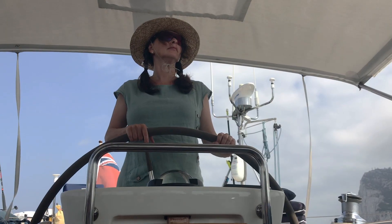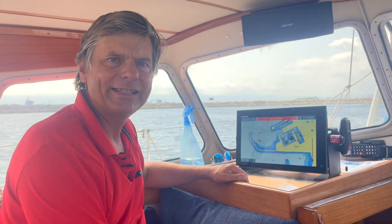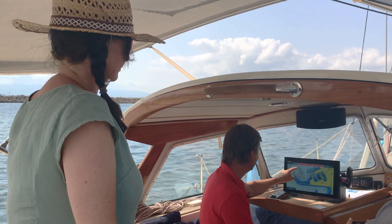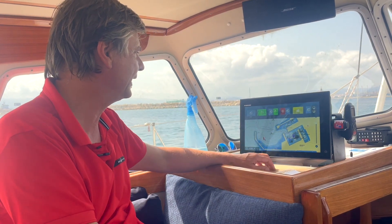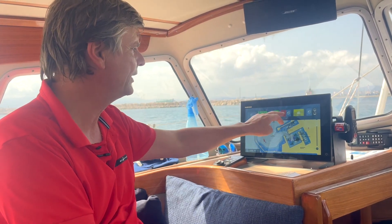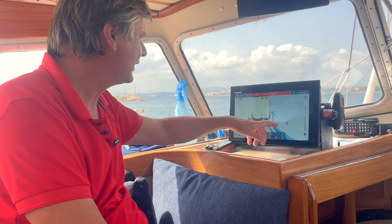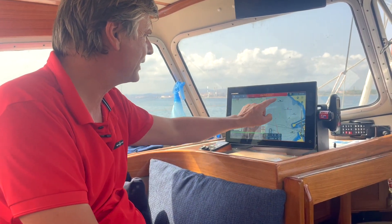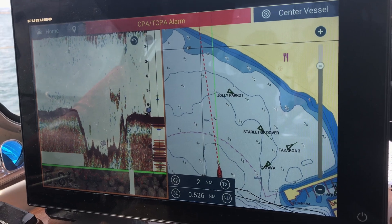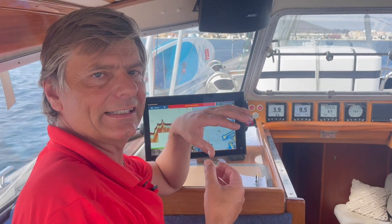First of all, I'll switch on the bottom discrimination sounder — a really cool thing. I'll switch it on at the navigation table in order to check what type of bottom we have: whether it is sand, stone, gravel, or mud. After switching it on downstairs, I now have the data available on the plotter and on the Time Zero PC software downstairs. I pull down the plotter here and I have prepared one screen with the bottom discrimination sounder on the left in red and the plotter on the right.